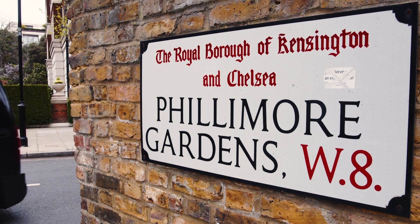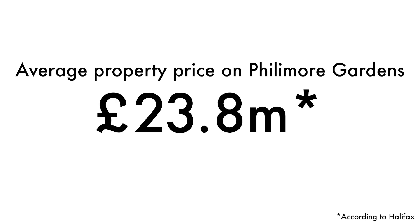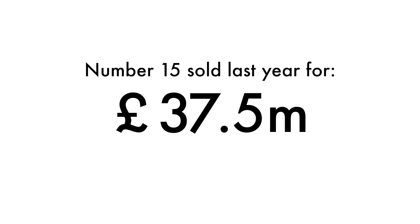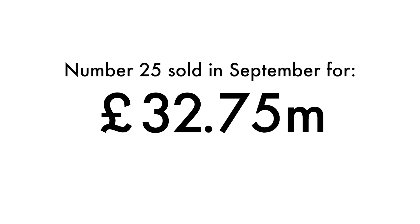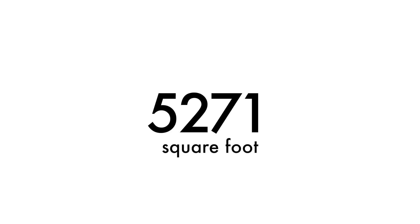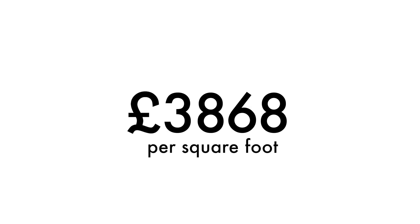The postcode is W8. The average property price on Phillimore Gardens was £23.8 million according to the lender Halifax. Number 15 Phillimore Gardens sold last year for £37.5 million, and number 25 sold for asking price in September for £29.75 million pounds — a seven-bedroom terraced house with 7,749 square feet, equating to a whopping £3,868 per square foot.